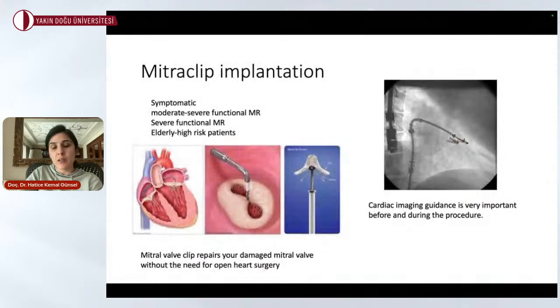Mitral clip implantation is a worldwide-used technique for symptomatic moderate-to-severe or severe functional mitral regurgitation. We perform this procedure with 3D echocardiographic imaging guidance, which is critical for patient selection and for success during the procedure. We are very experienced in choosing suitable patients and timing. The mitral clip repairs the damaged mitral valve without the need for open-heart surgery. After the procedure, hospitalization is only about two to three days and patients can walk out of the hospital safely and go home.